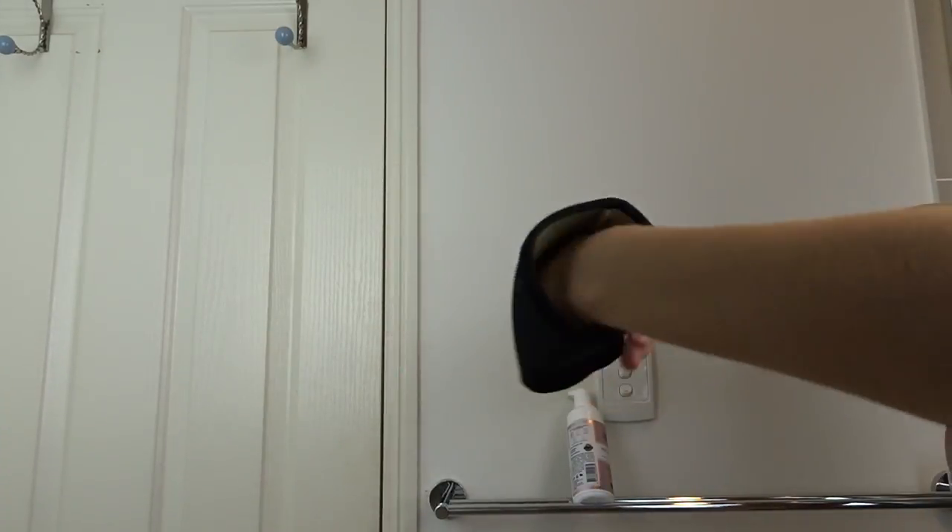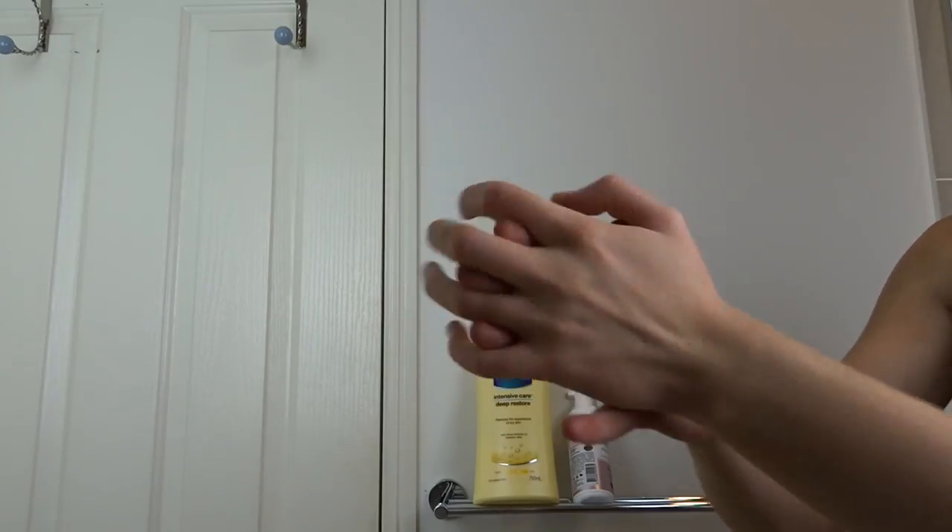For my arms, I do the same thing as my legs — start in the center of my forearms and upper arm, making sure I only use little bits on my elbows and bony bits, and my wrists and hands. When I put whatever's left on the mitt onto my hands, I also grab a tiny bit more moisturizer on my bare hands and rub them together, which smooths out the tan so it's not getting stuck to my palms and spreads as evenly as possible.